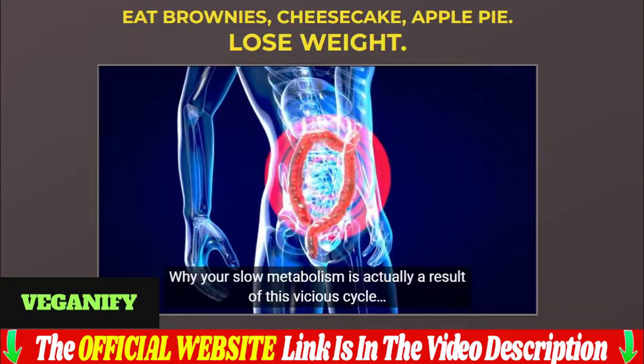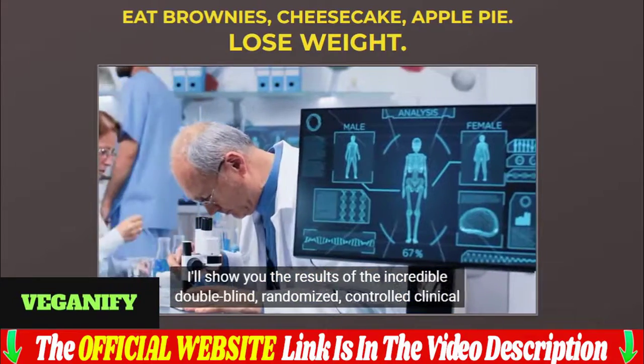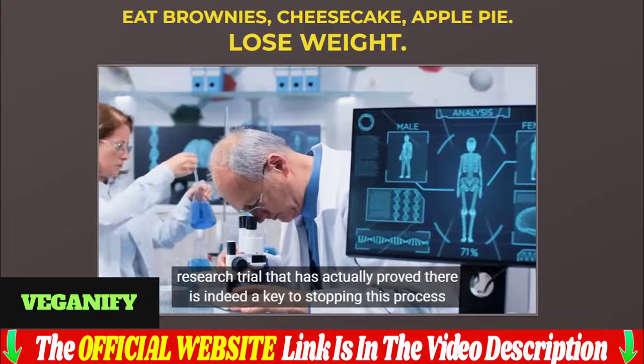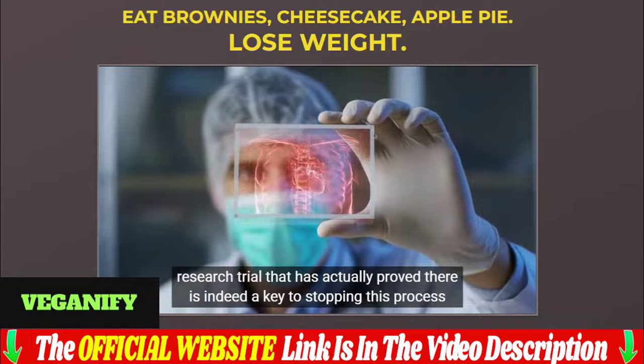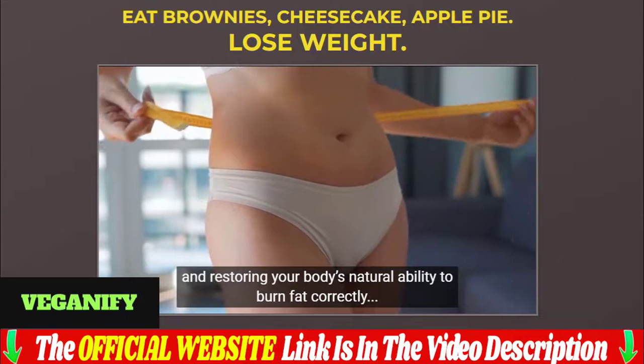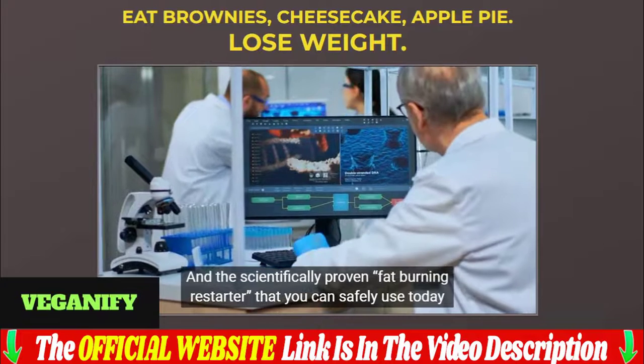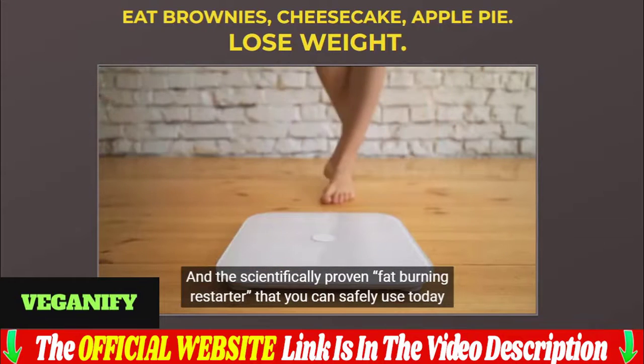The first thing you need to know about the Veganify Cookbook is: be careful with the website you're going to buy it from, because Veganify Cookbook is only sold on the official website. To help you, I left the link to the official website down below in the description of this video.